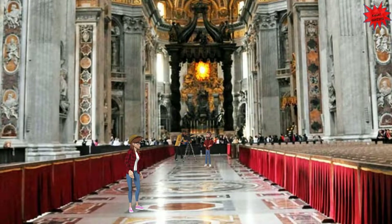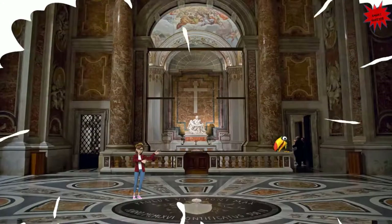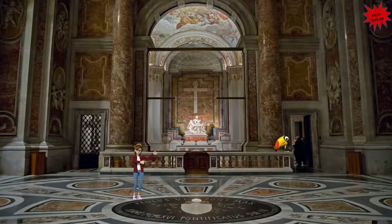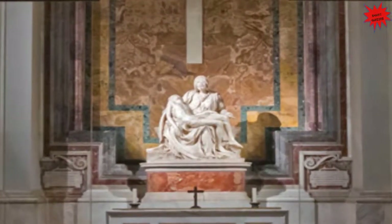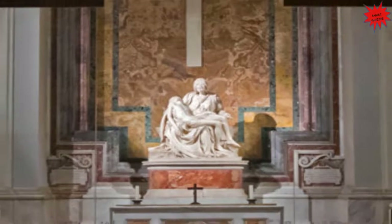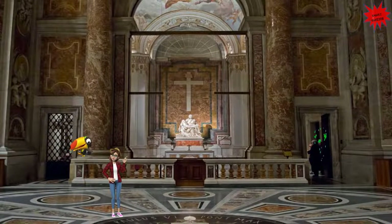The inside of the Basilica is very beautiful and it is in a cruciform shape. There is so much to see in St. Peter's Basilica. We are now in front of the Pieta, a famous Renaissance sculpture made by Michelangelo Buonarroti late in the 15th century. This work of art was made in marble and depicts the body of Jesus on the lap of his mother Mary after the crucifixion.